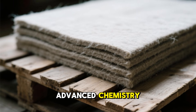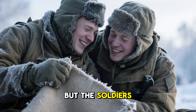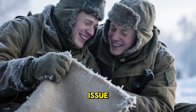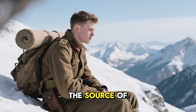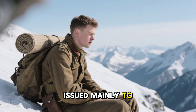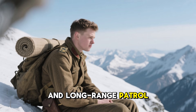It had no advanced chemistry, no special design, and looked unimpressive. But the soldiers who used it swore that it provided more warmth than any standard-issue gear of the time. The source of this strange warmth was a simple, multi-layered fiber mat, issued mainly to mountain troops, reconnaissance teams, and long-range patrol units.